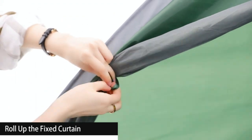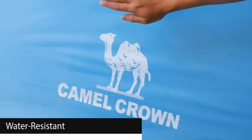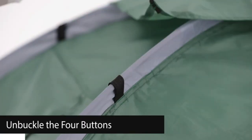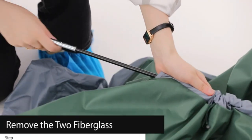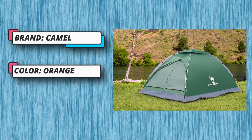Waterproof Oxford Cloth fabric with strong water-repellent function blocks rainwater intrusion — no need to panic in the face of sudden light rain. Meets outdoor rainproof needs. Breathable: open the curtain to see the screen window, which can ventilate and keep cool, and also prevent mosquitoes from entering without being disturbed.